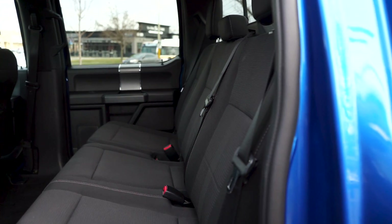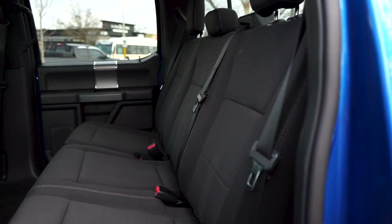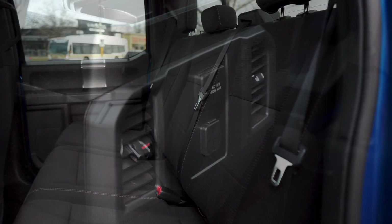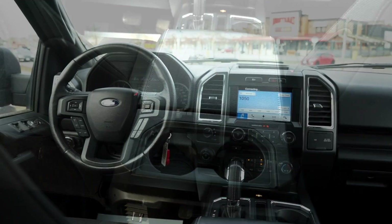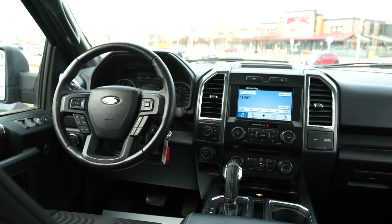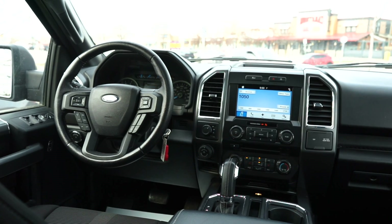Moving into the spacious back cabin, you'll notice the clean black cloth seats have been well kept, with a rear tinted window and rear plug-ins, air vents, and cup holders for your passengers' convenience. Onto the front cabin, you'll notice it's been well kept and recently detailed with no pet or tobacco odors.